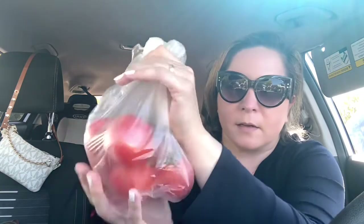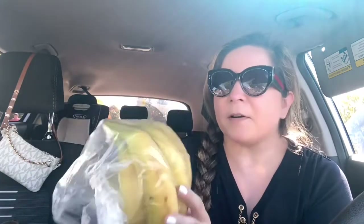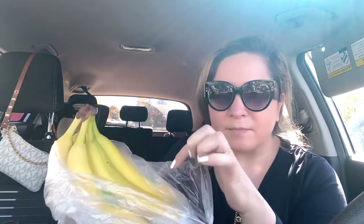Now let me show you some of the produce. I got some tomatoes on the vine — they smell so good, so fresh. I love green apples, so I got three Granny Smith green apples. I also got some bananas, but I didn't get very many because they were super yellow with dots — too ripe. I don't like them like that, so I only got a few.